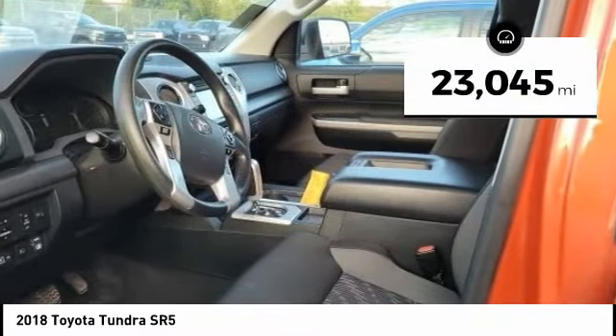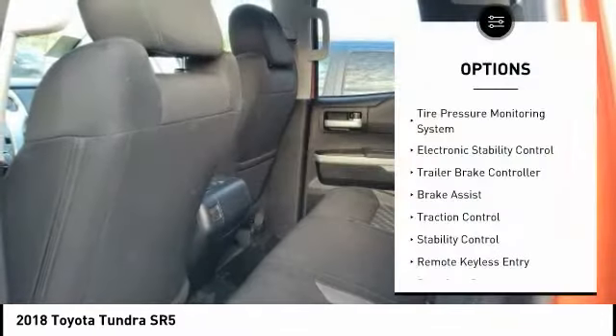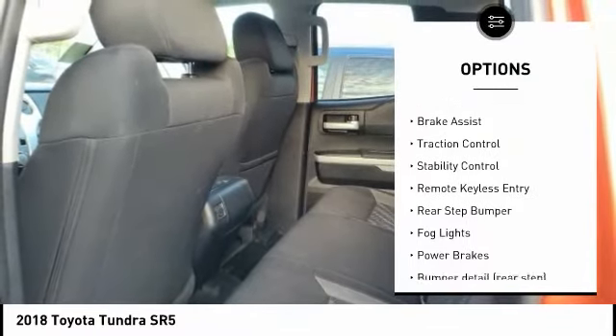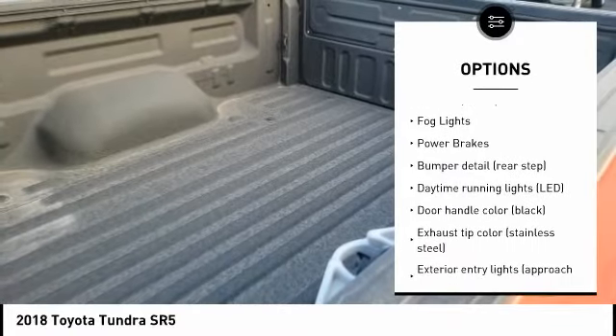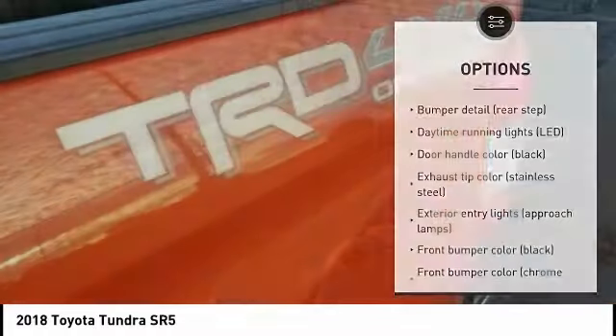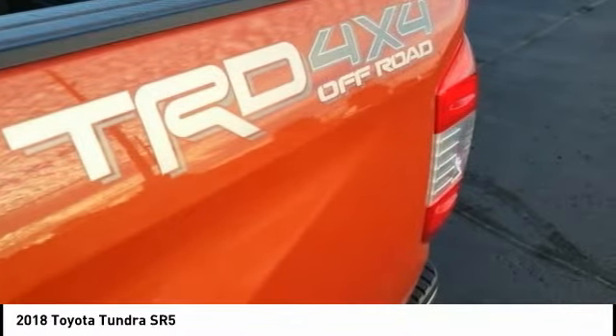This vehicle has less than 25,000 miles. Here are some of this vehicle's great options: tire pressure monitoring system, electronic stability control, trailer brake controller, brake assist, traction control, stability control, remote keyless entry, rear step bumper, fog lights, and power brakes.